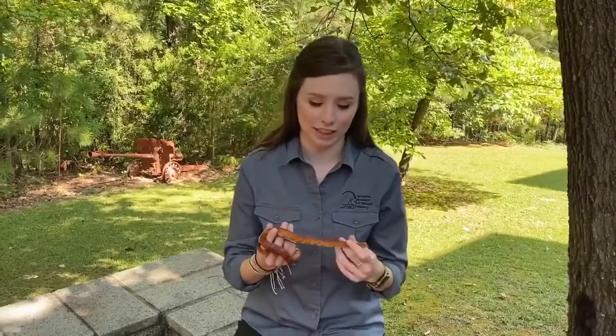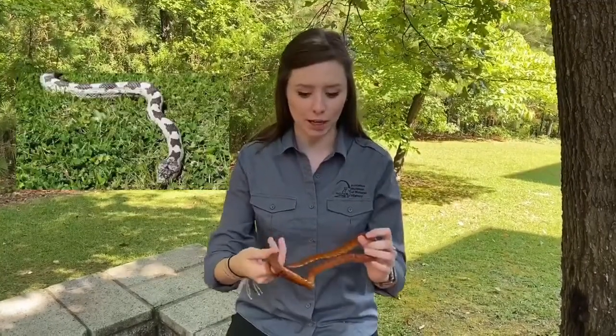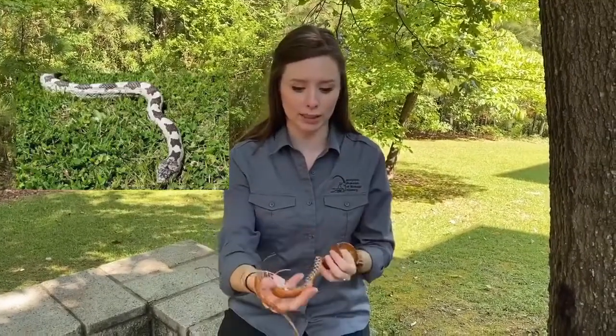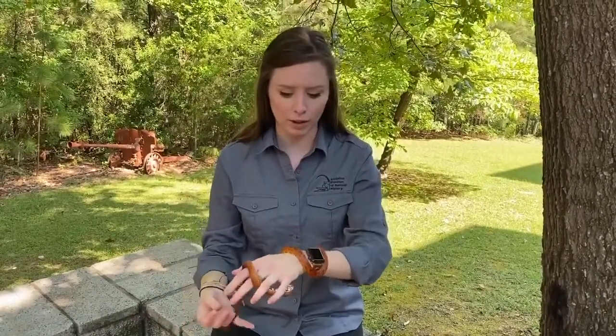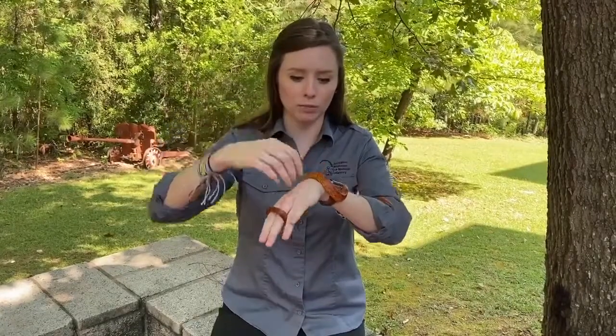Here we have a local example. This is the red rat snake, also known as the corn snake. We do have the gray rat snake in Alabama, which has the same pattern as our red rat here. You'll notice it's almost like bricks going down their back and then a nice checker pattern on the underbelly. What's unique about red rat snakes and rat snakes is their body shape — they're more shaped like a loaf of bread, like a U upside down and flat on the bottom. They have specialized scales on their sides that allow them to wedge themselves along the bark of a tree or the side of your house.